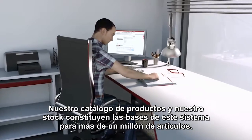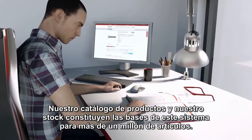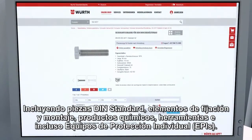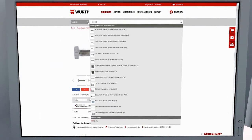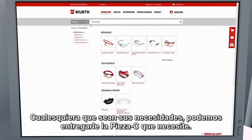Our product catalogue and range in stock make up the basis for this, with more than 1 million items, including DIN and standard parts, connecting and fastening elements, chemical products, tools, and even personal protective equipment. Whatever your needs, we can deliver the necessary C parts.